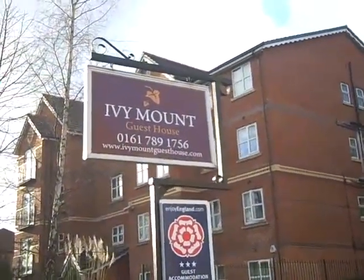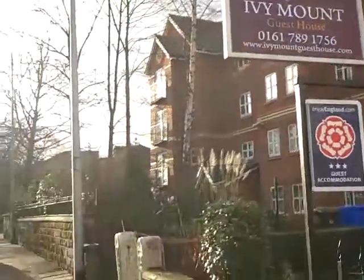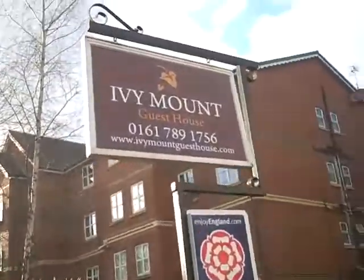Hello there, I'm Paul. I'm the owner of the Ivy Mount Guesthouse and I'm going to show you how to get to room number five.